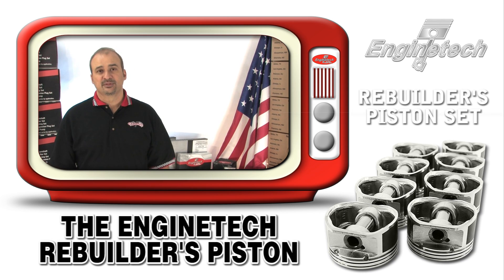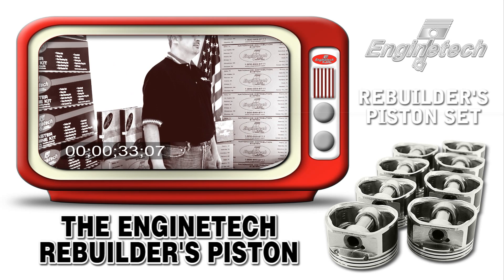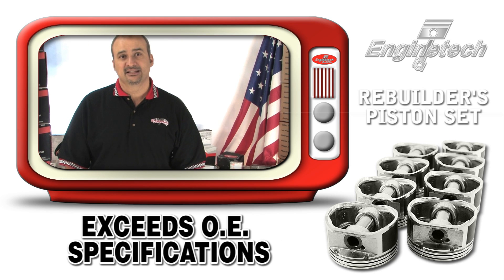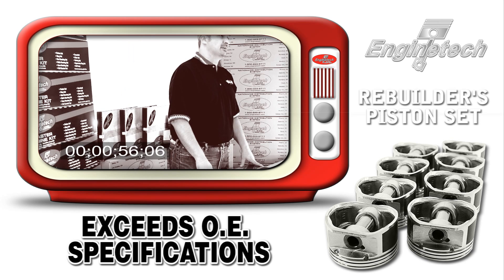The Rebuilder's Piston is known in the industry as one of the most rebuilder-friendly pistons, chock full of goodies and enhancements and specifications that are virtually the same as OE, or in a lot of cases, exceeds original equipment specifications.